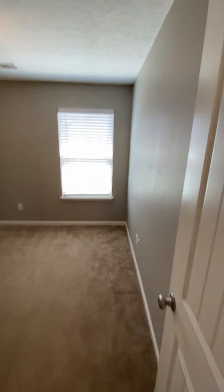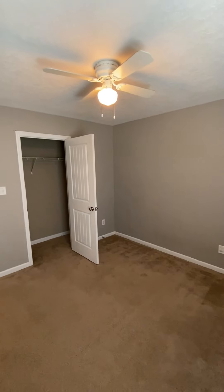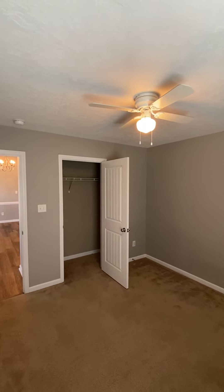Another bedroom here — just carpet in this one. Pretty basic, probably 10 by 10, maybe 12 by 11 or 10 by 11.